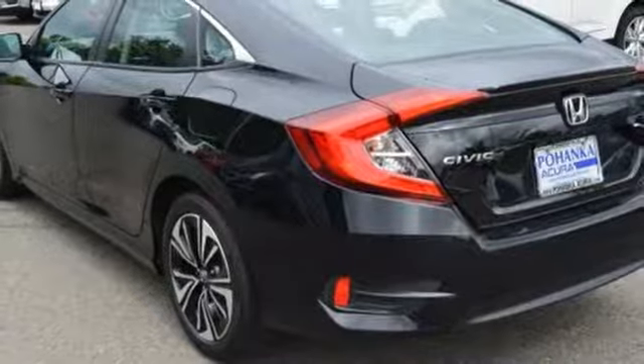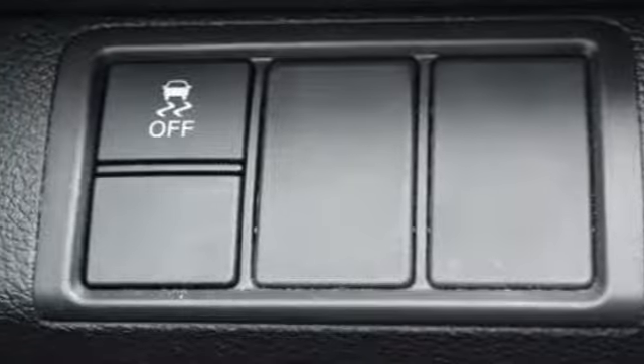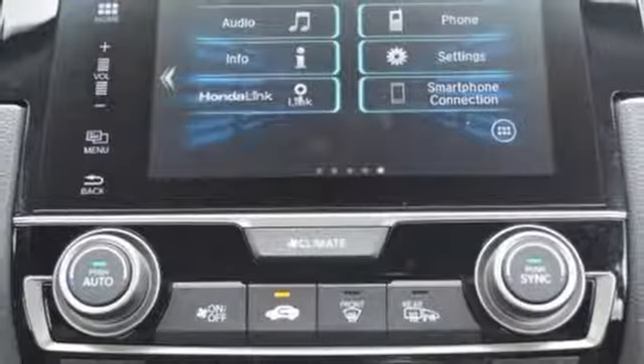Intercooled turbo inline four cylinder engine, power sliding and tilting sunroof, gas pressurized shocks, and continuously variable automatic transmission.